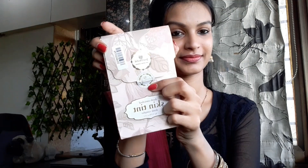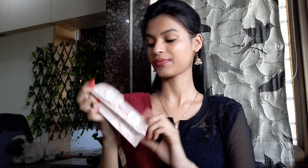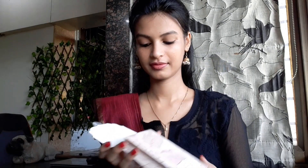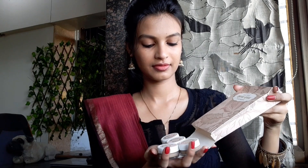This is the Just Herbs Enriched Skin Tint Shade Sampler Kit, which comes in 5 different shades and is priced at 795 rupees. You will get packaging like this — these are small bottles because this is only a sample kit.